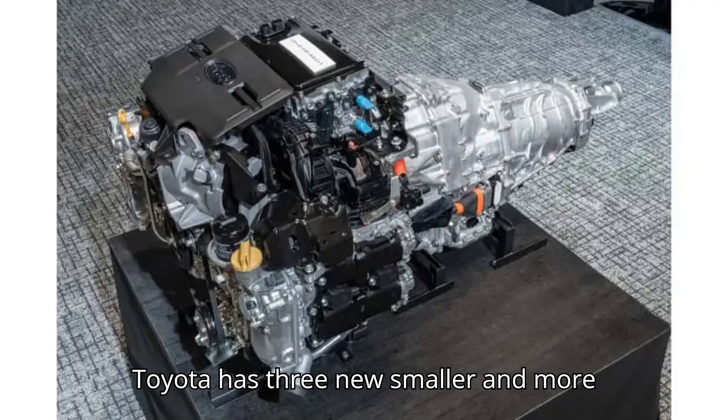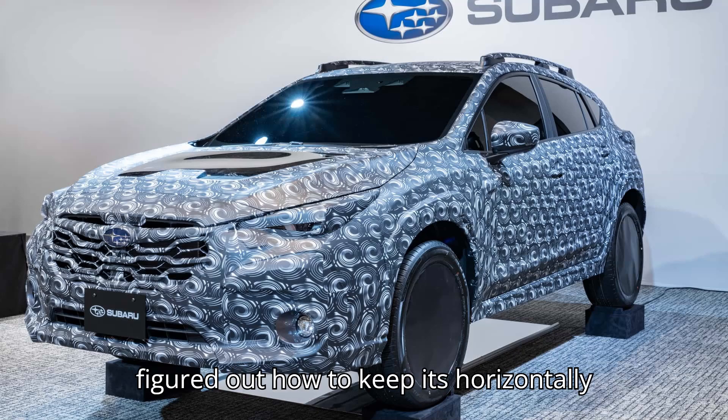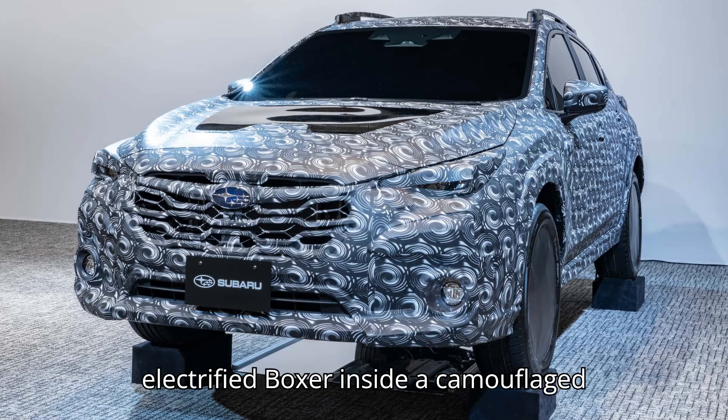Toyota has three new smaller and more efficient engines in the works. Mazda is pursuing single and two-rotor engines. Here's what Subaru is cooking up: it has figured out how to keep its horizontally opposed engine alive in a next-generation hybrid system. During the conference, the company showed a prototype of its electrified boxer inside a camouflaged Crosstrek prototype.